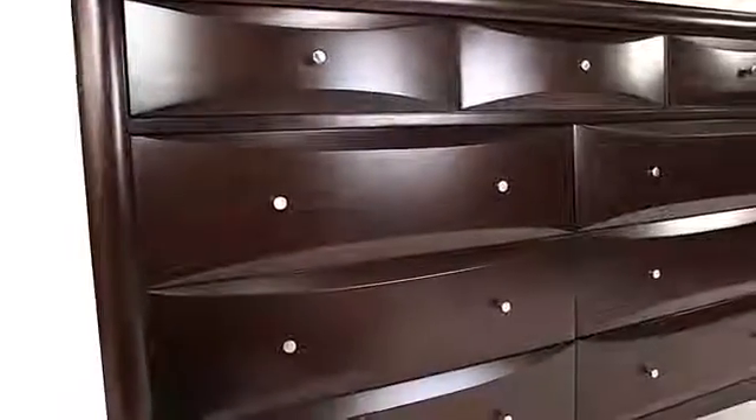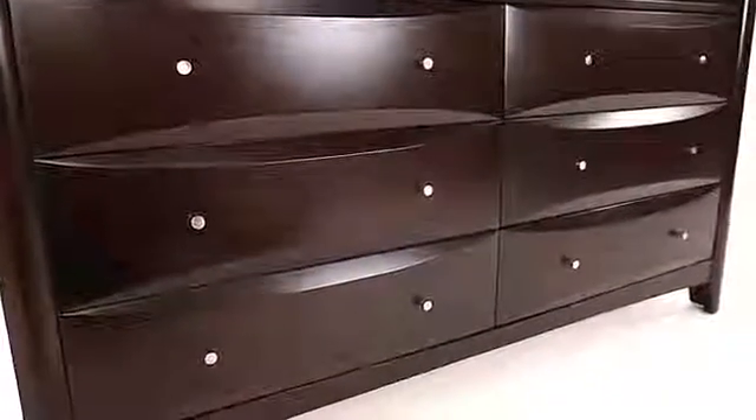Six large lower drawers will accommodate clothing and bedroom linens, while three smaller top drawers are perfect for small clothing items. Simple contemporary metal knobs accent each drawer front.